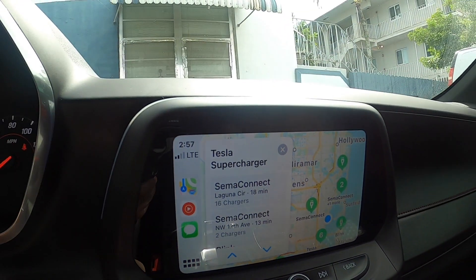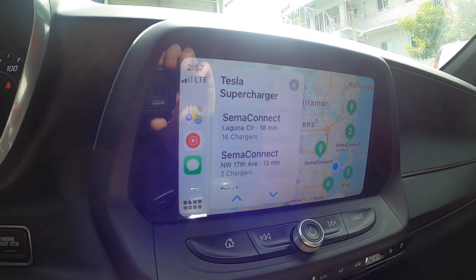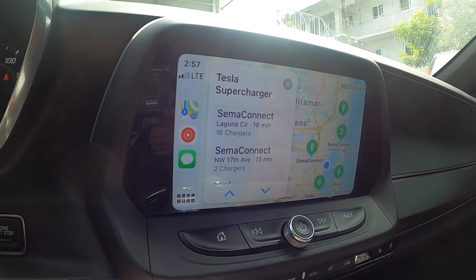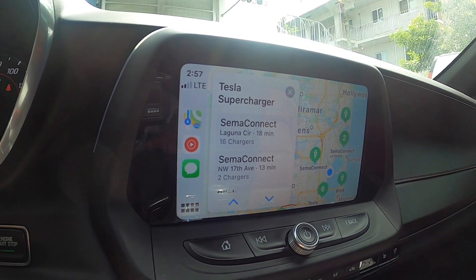My car runs on gas so this isn't important to me personally, but I know for a lot of people this is very important, so we're covering it. Two other features to quickly go over: they've also added speed cameras into Apple Maps, as well as traffic congestion in major areas.